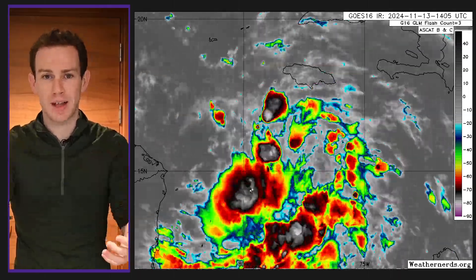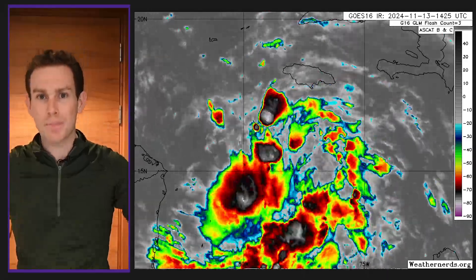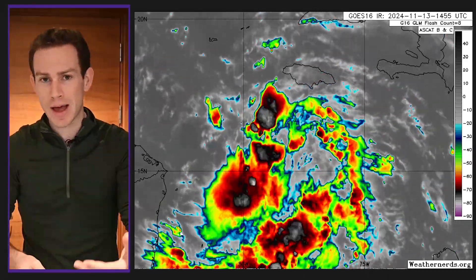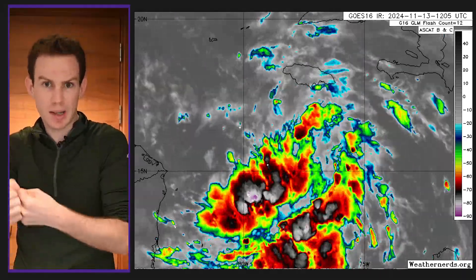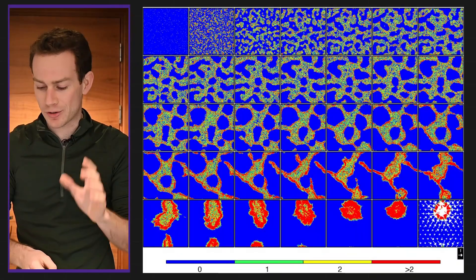Diving in right now — here's the latest infrared satellite. We see all the thunderstorms that were kind of scattered yesterday have sort of amalgamated and come together into one convective mass. Part of that is something we call convective self-aggregation, where they all kind of clump together. That's the first step in forming a storm. Just a random cool side note about tropical meteorology.